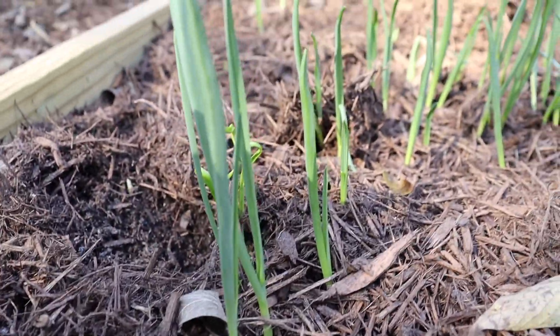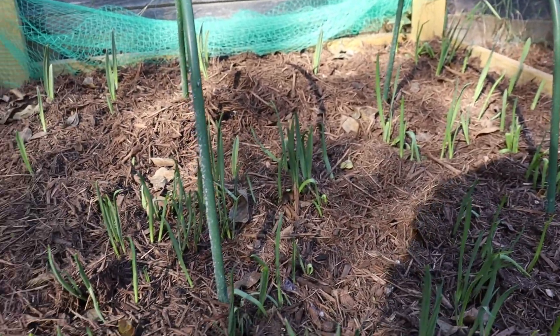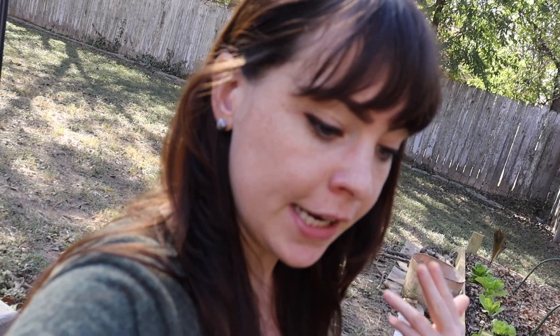The garlic is sprouting! This whole bed is full of garlic — there's probably 70 plus garlic bulb plants in here. I've never actually grown garlic, so I'm just following the directions from the farmer who sold me the garlic. She told me to plant it when it got cool in mid-October, and that the sprouts will die back and then it comes back in the spring. I'm a tiny bit nervous to see how that's going to go.